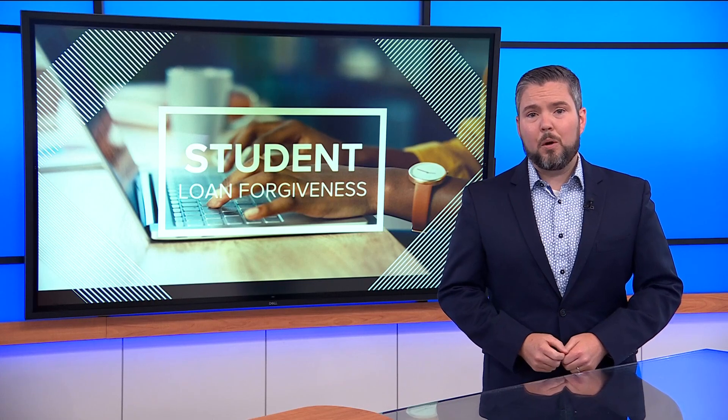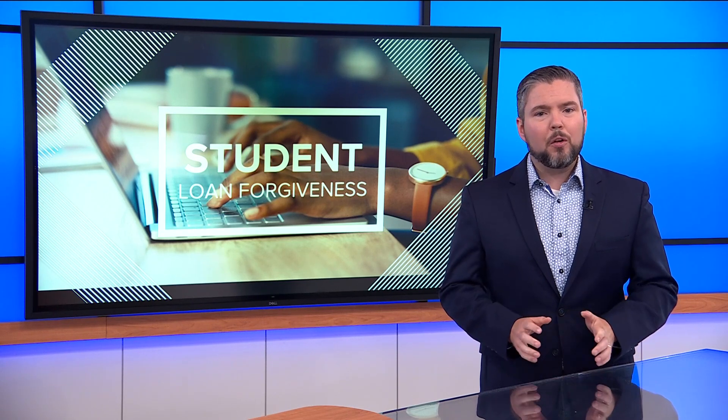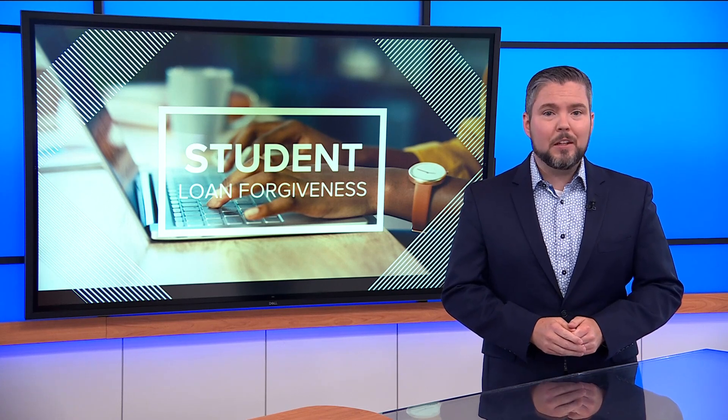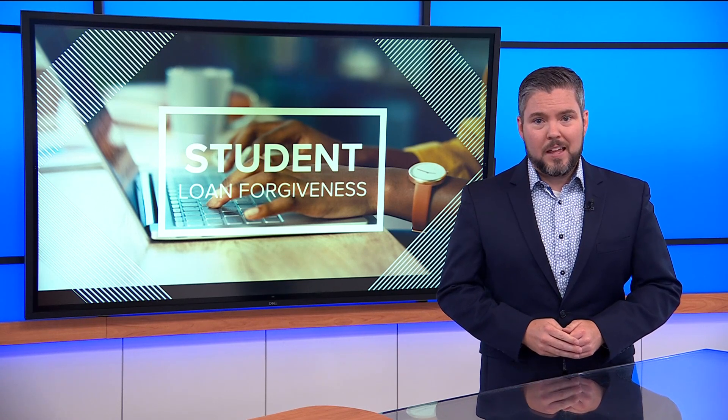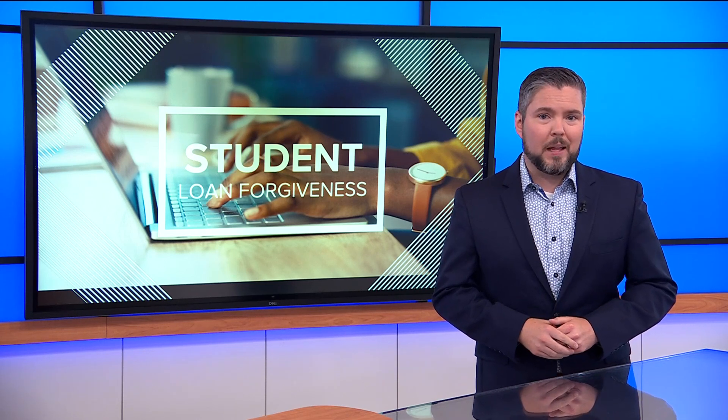But this new program comes with a cost. According to research from the University of Pennsylvania, the program could cost up to $475 billion over the next 10 years. That's a higher price tag than the $400 billion debt forgiveness plan that was rejected by the Supreme Court last month.